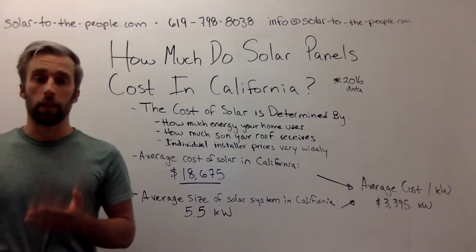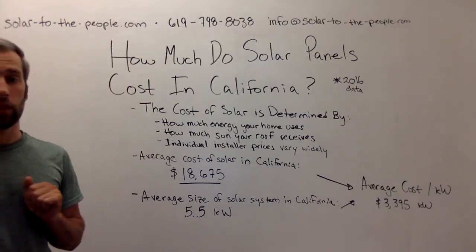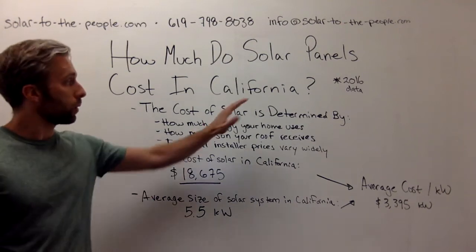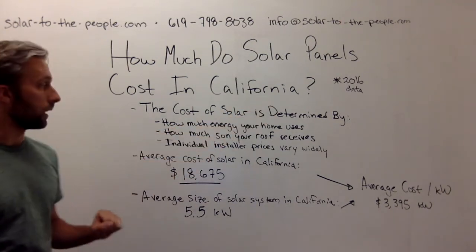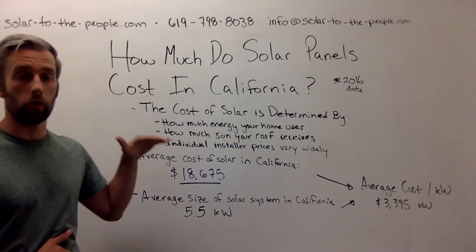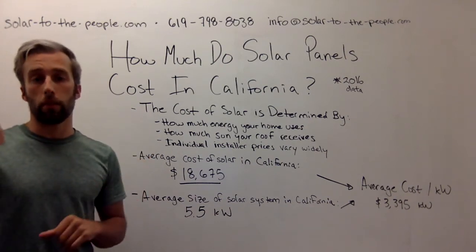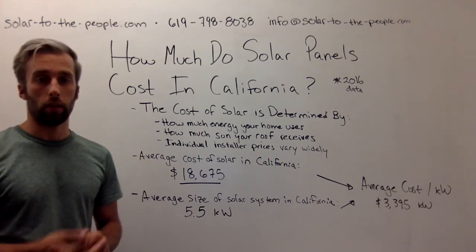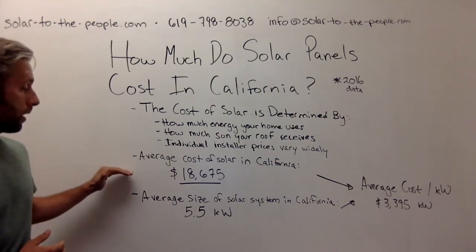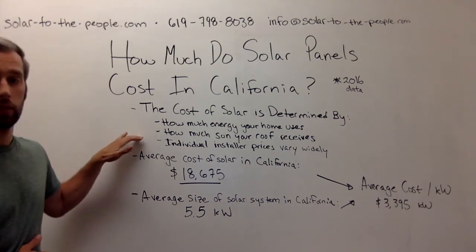One of the most important things people ask is how much do panels cost in their area? Prices really vary across the US. We've gotten data from 2016 and pulled together how much people pay for solar in different areas across California. That's all included on the page that you're watching this video on. In general, across the entire state, we know the prices, we know the sizes, and we know why there are differences in the costs.